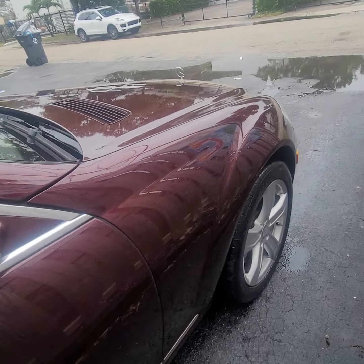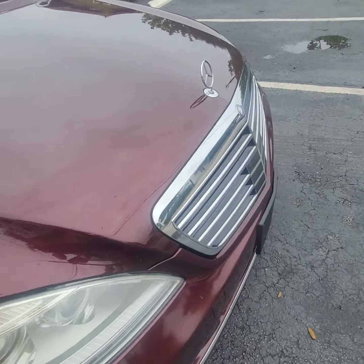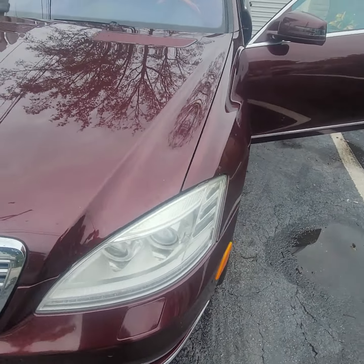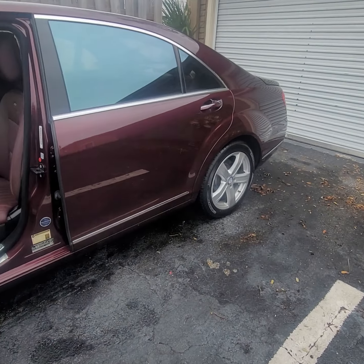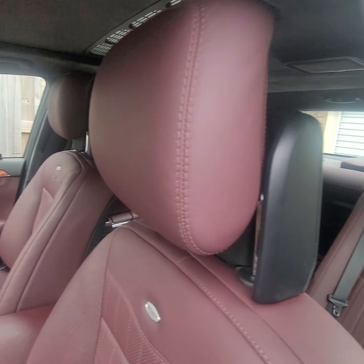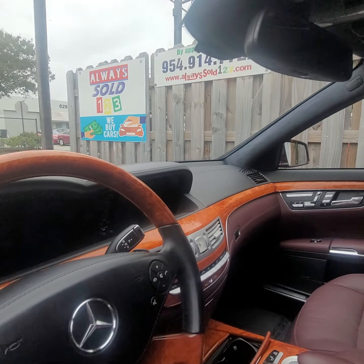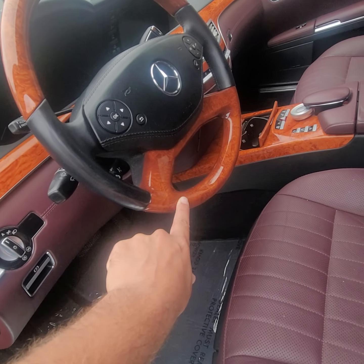Take a look from outside, guys — beautiful, gorgeous burgundy color. It also has night vision. And the most important and interesting thing: it has a matching burgundy interior, with Xeno wood, Alcantara headliner, and beautiful wood. Take a look at this almost cherry wood.